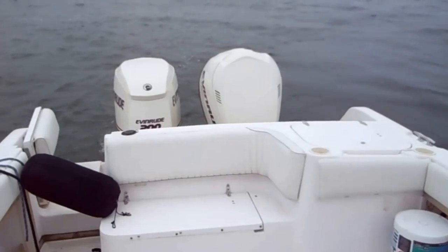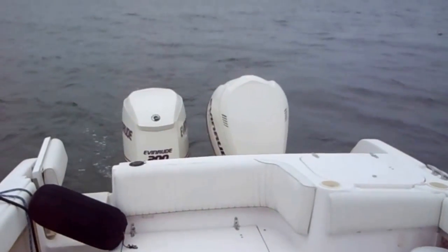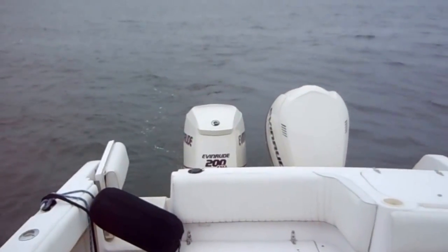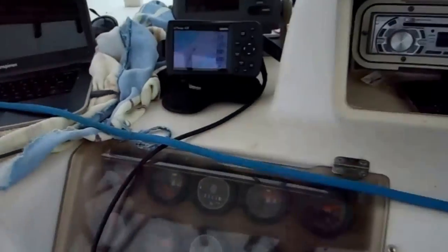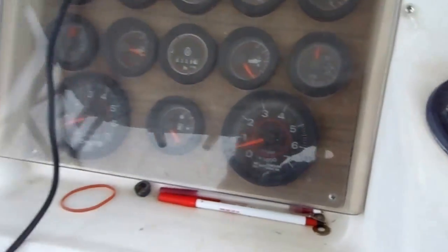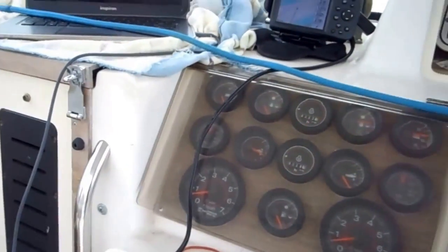I'm going to ease it up — I'm not going to try to do a hole shot. I'll start all the way down and then ease it up, so we can kind of come up. Alright, here we go. My RPMs are down here on the computer. I'll also see how many gallons per hour I'm going to get.